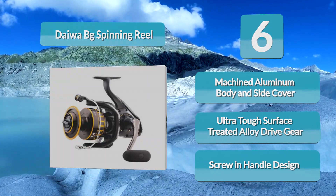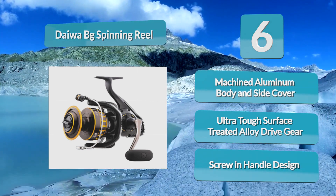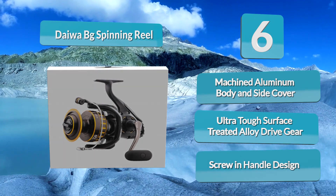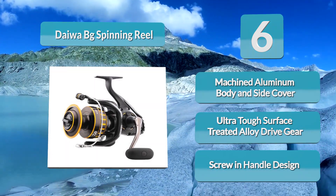Beyond the alloy spool, that's where the similarities with the original end. Both freshwater and saltwater anglers will love its Dynamic Cut ABS spool, Digi Gear design, waterproof drag system, and machined aluminum body and screw-in handle.